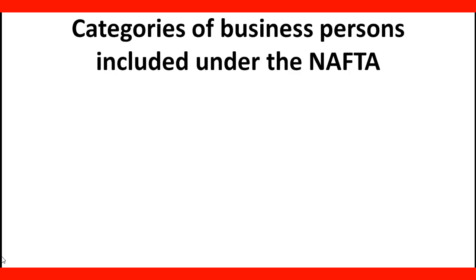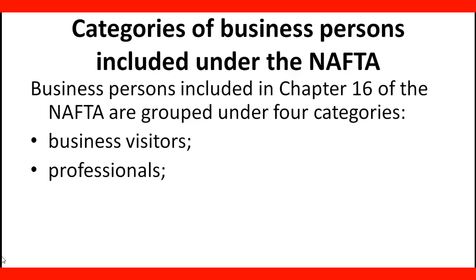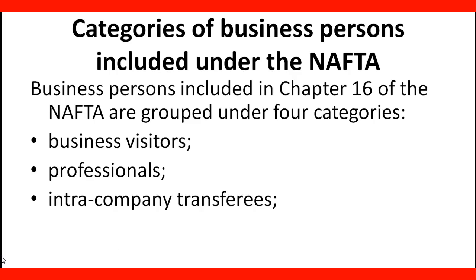Categories of business persons included under the NAFTA: Business persons included in Chapter 16 of the NAFTA are grouped under four categories — business visitors, professionals, intra-company transferees, and traders and investors.